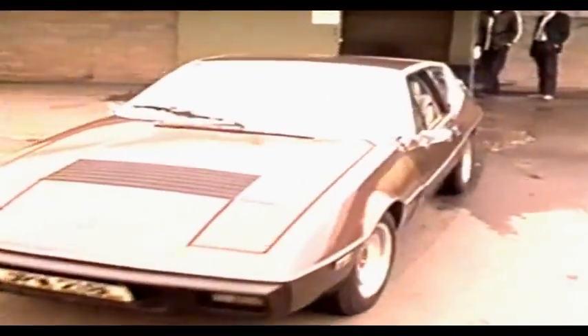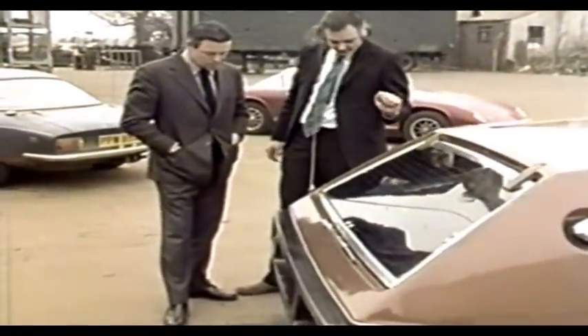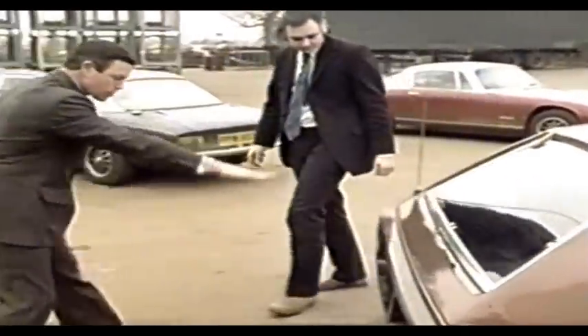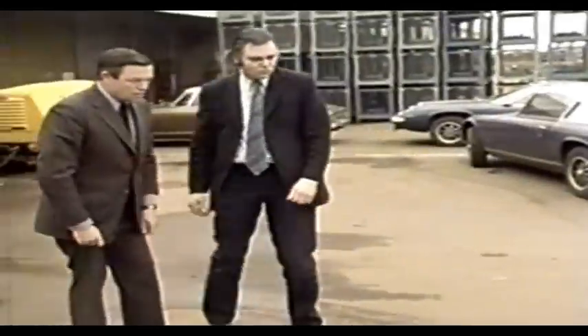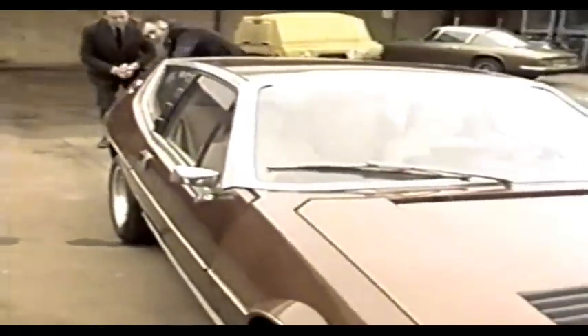The first prototype M50 was completed towards the end of 1972. Now for the first time, the men responsible for Project M50 were able to judge whether an investment of more than three quarters of a million pounds was going to pay off. This was the moment when Chapman had to take the big decision whether or not to commit the factory to the full production of M50. He did.